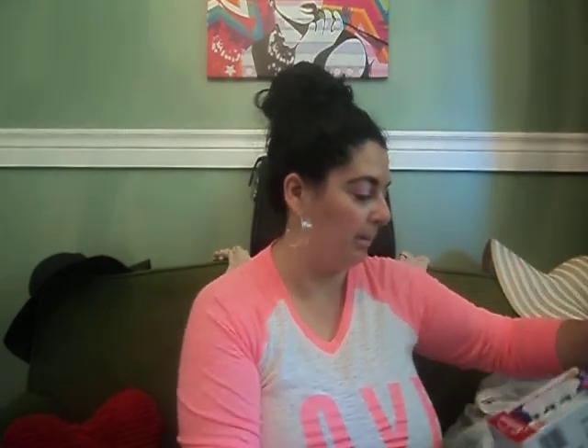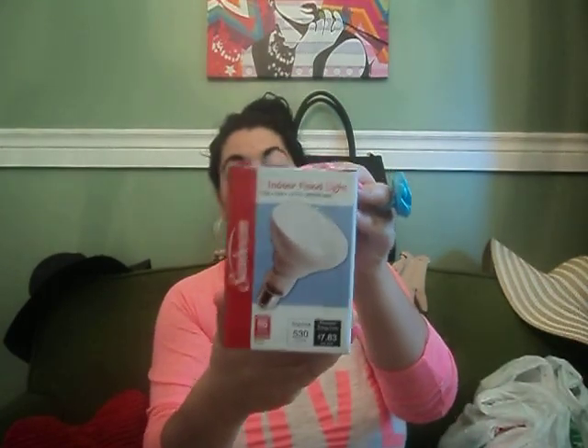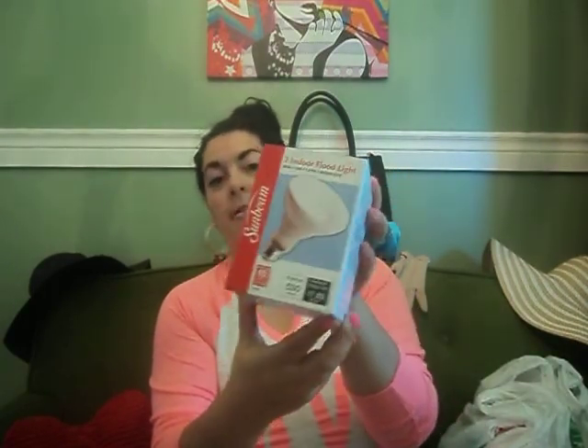I'm just going to get right into it. So the first two things aren't that exciting — my husband wanted these. We got three long-life bulbs that are 60 watt, and then another bulb — one indoor floodlight. Not very exciting, but we got those.